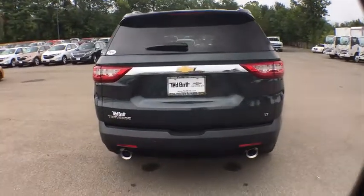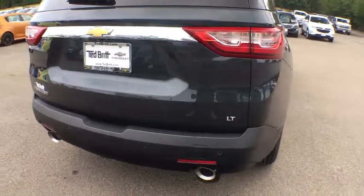Front wheel drive, fog lamps, rear view camera. Come take a test drive today.